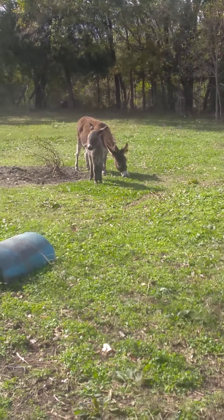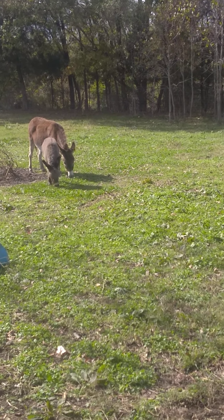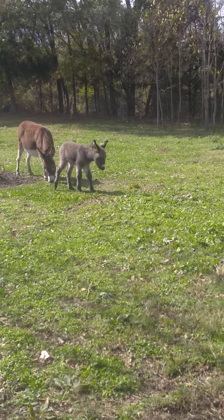Mama's eating on some grass. She's getting her first taste of grass there — real grass.